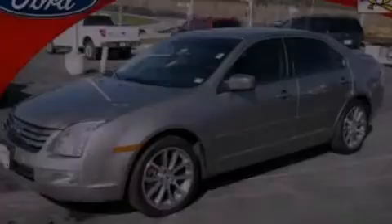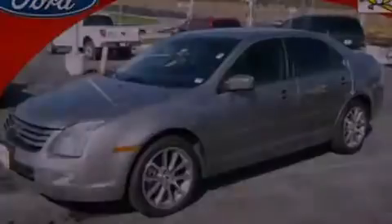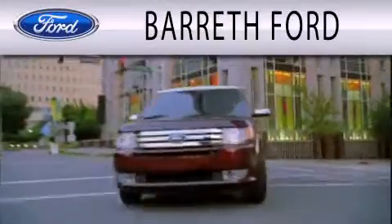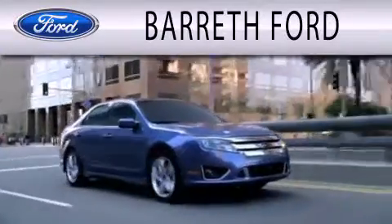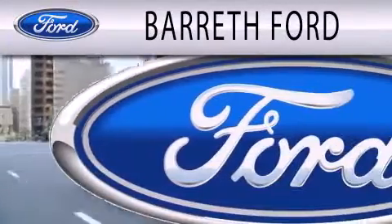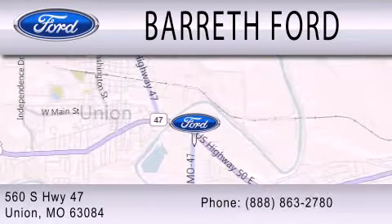Please call us today for more information on this great vehicle. Barreth Ford is dedicated to doing everything possible to ensure that the experience you have selecting your next vehicle is as pleasant as possible. We are located at 560 South Highway 47 in Union.